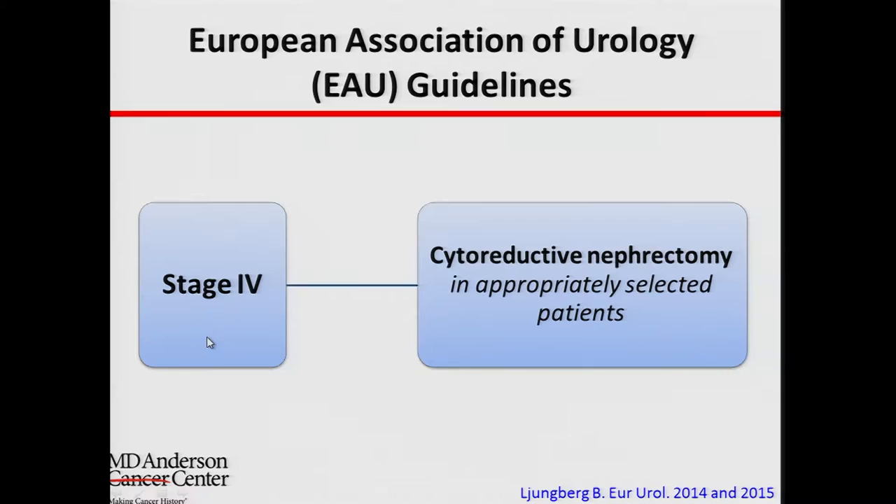These are the recommendations from the European Association. As you can see here for stage 4, they simply recommend that in selected patients we should do the surgery. This is not very helpful for individual patients, and through the talk I'll tell you what the nuances are when we try to select patients for this type of operation.